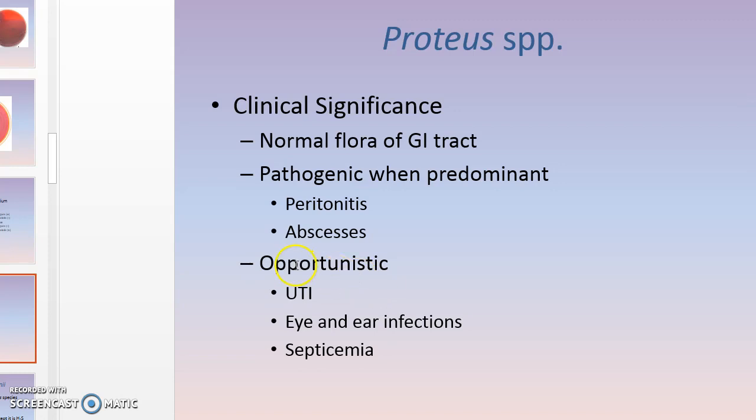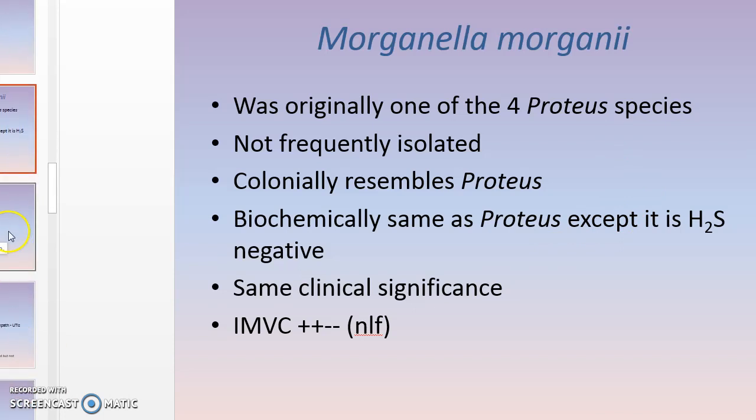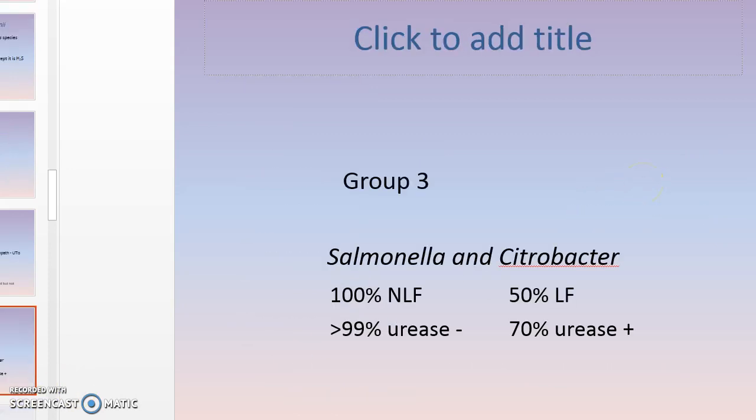Morganella morganii is not isolated very often. It can look a little like Proteus because it's a non-lactose fermenter, but it is H2S negative. It can cause problems if it's somewhere it shouldn't be. Providencia is also a non-lactose fermenter and doesn't grow very well on most media — XLD is actually a good medium for it. It's typically considered non-pathogenic except it can cause UTIs if it gets into a place where it doesn't belong.